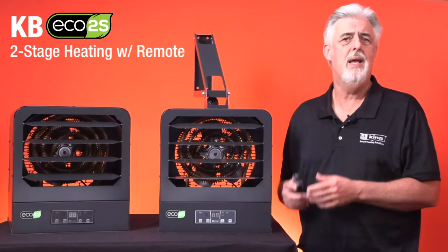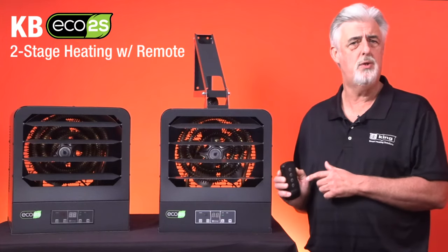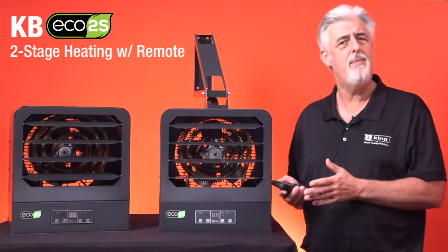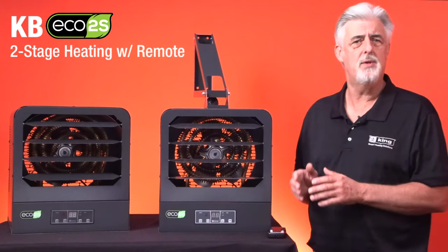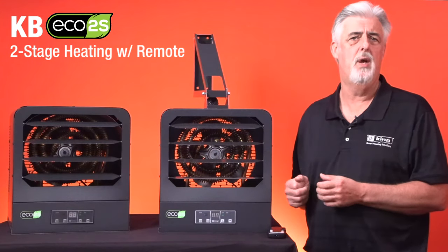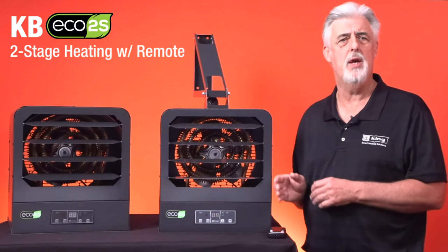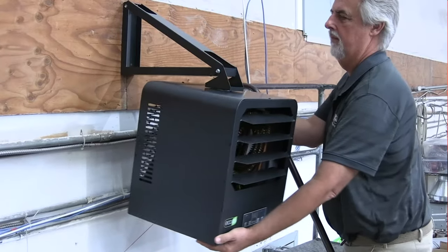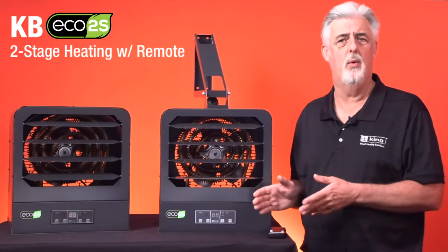The KB Eco 2S works smarter, not harder, by offering unparalleled performance, energy efficiency, and user control with a built-in Eco 2S electronic thermostat — all with a five-year warranty, meaning years of trouble-free operation. Spiral steel heating elements and high airflow ensure even air distribution, producing cooler element temperatures which prolong the life of the heater. It also includes a universal wall and ceiling bracket with a unique design that allows for one-person, trouble-free installation.